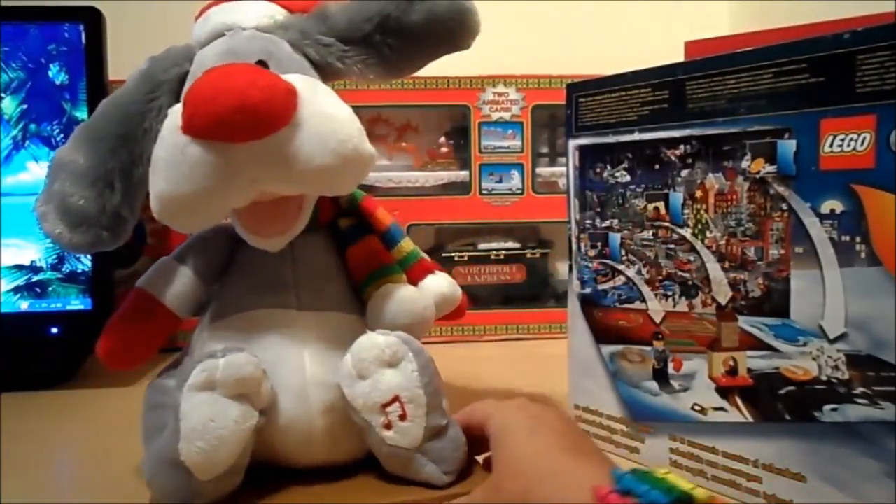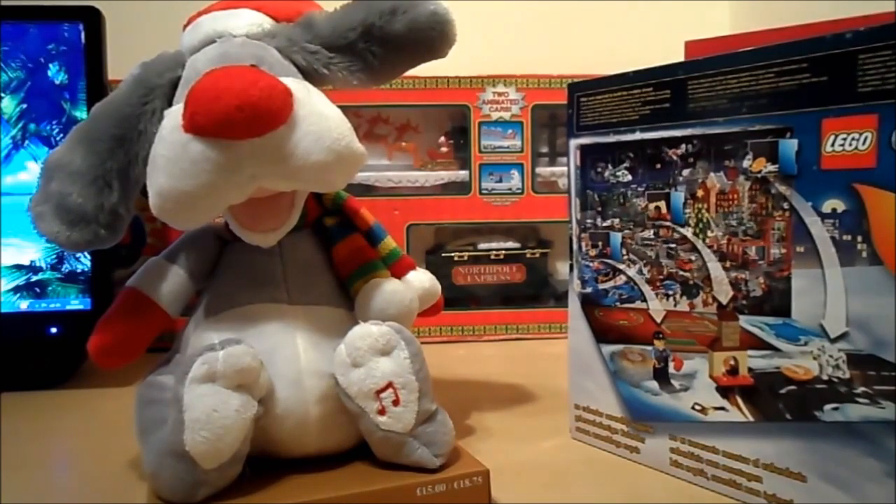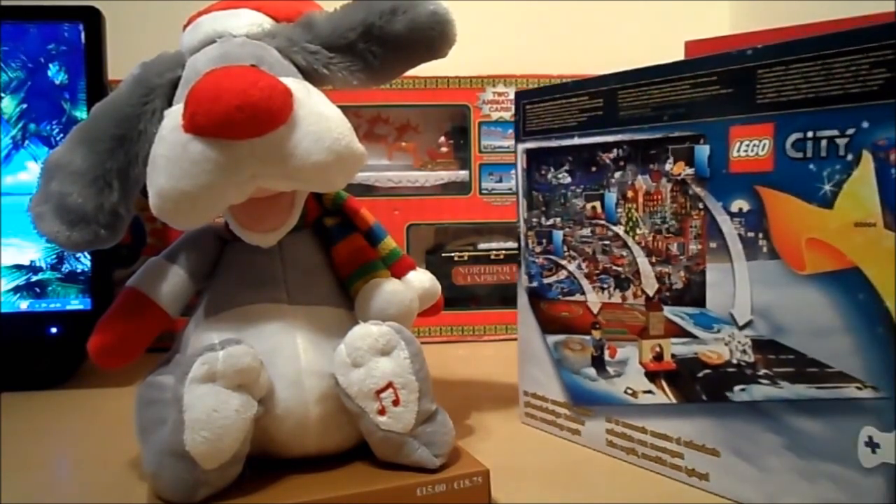There we go — he's fantastic, isn't he! So please subscribe, come back to us, and we'll put all this Lego City Christmas style together. Bye for now!